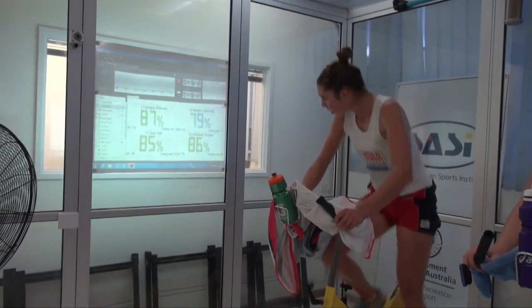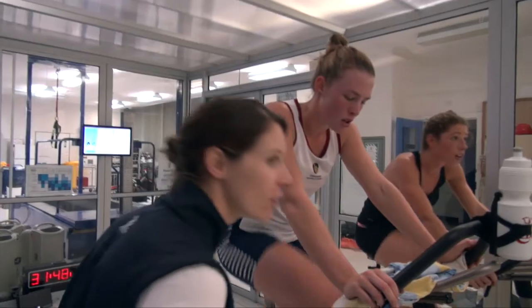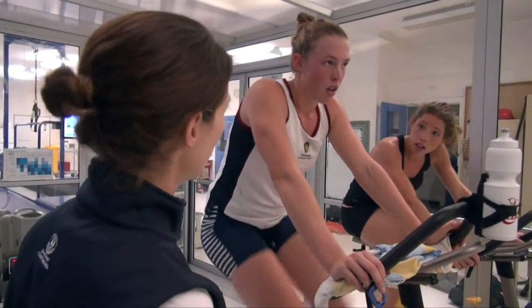You can use this type of altitude training at different points in the training year, depending on what the outcomes are. So it might be early season to try and get an aerobic booster, it might be mid-season to try and top up some other capacities, or it might be pre-competition. We work very closely with the coaches to make sure that it fits into the rest of their training so we can get the most benefits from it.